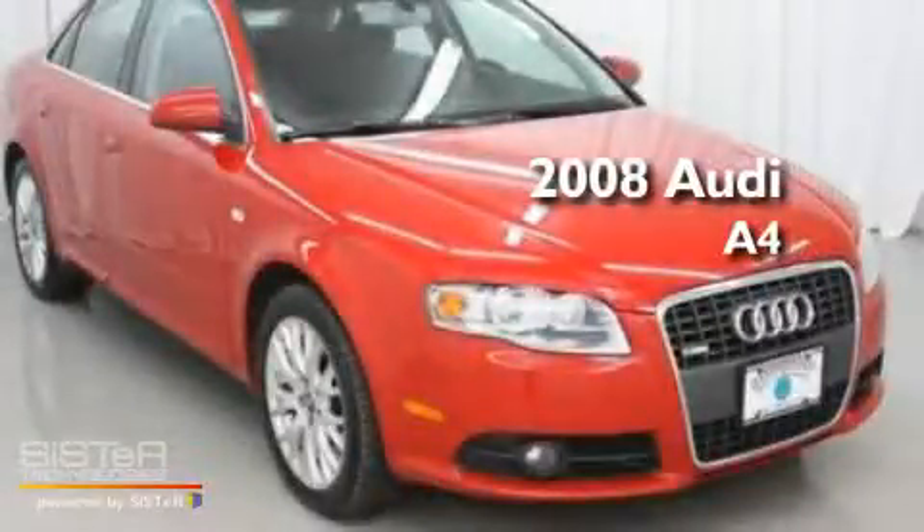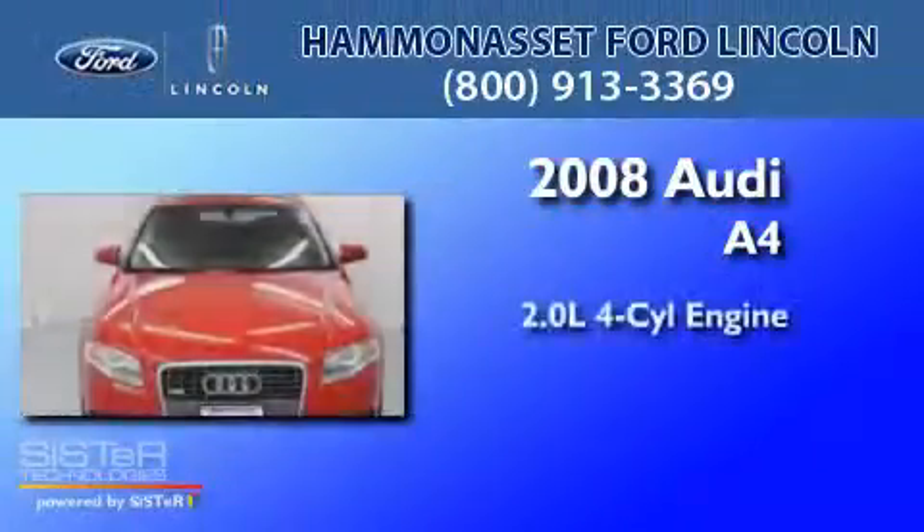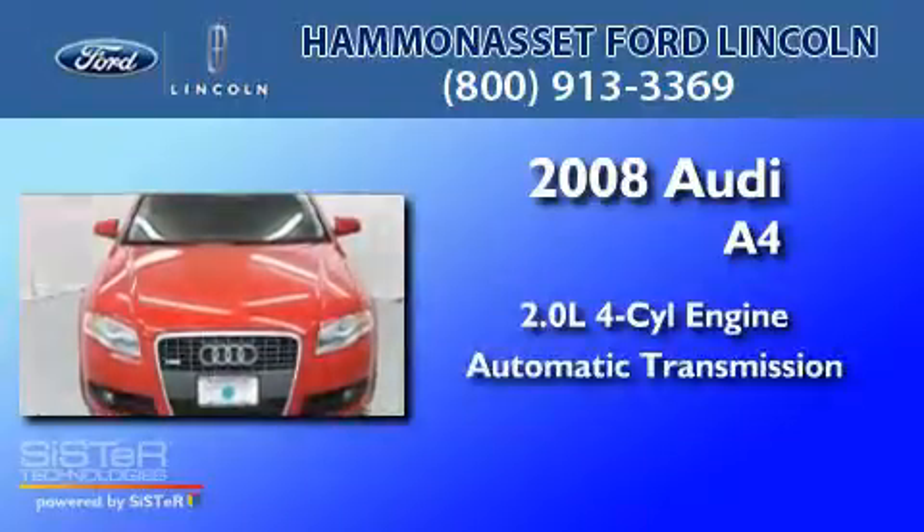This is a 2008 Audi A4. It features a 2.0-liter four-cylinder engine and an automatic transmission.